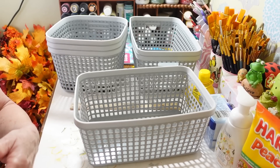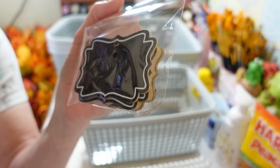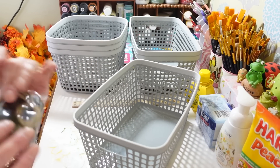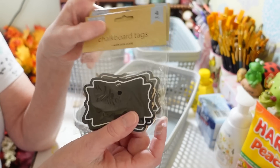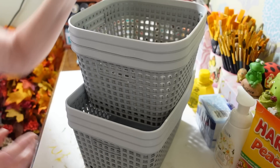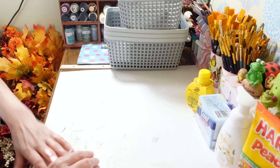I picked up some of these from the Crafter Square section — they're called chalkboard tags. I think I want to hook them onto a clothespin on the back so I can just clip them right down into the baskets. I can label each basket with these little chalkboard tags. I bought two packs — you get four in each one and they have different shapes too. It's great to have a little label so you remember what's in them. I've been wanting to get those closets done all winter and now it's spring and they're still a mess.